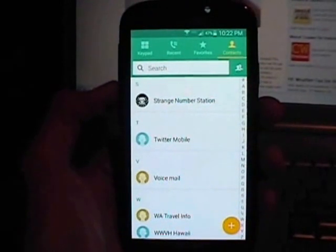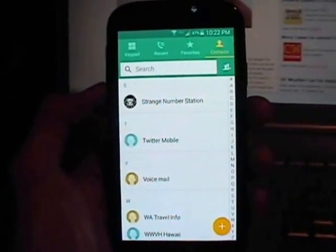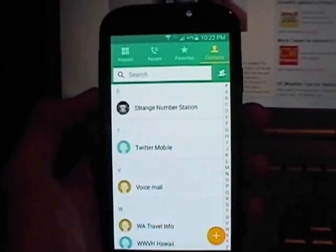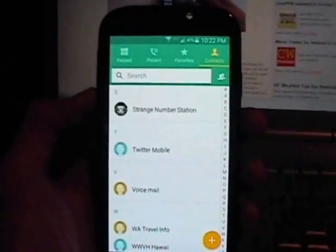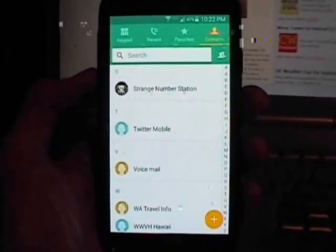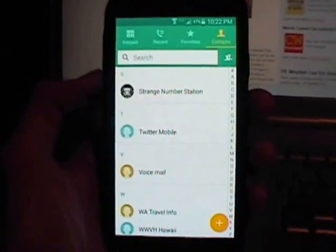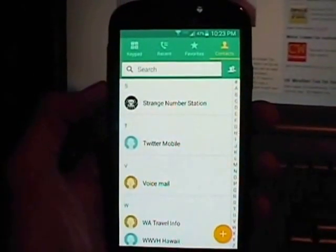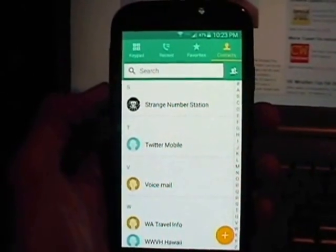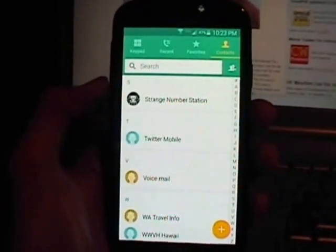All right, I'm doing yet another follow-up to the strange number station telephone number investigation that I've been posting videos about over the past couple of years. One of the interesting features of that number is that it generates DTMF tones at the end of the spoken number sequence when you dial it up, and they can be decoded.